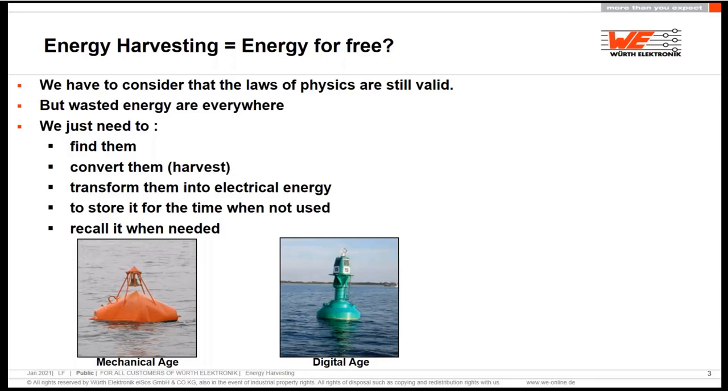When you're designing energy harvesting, it could happen that in the past, in the mechanical age, you just had to ring a bell to make some sound, and when the ship is approaching the port, you know you are too close because the bell is too loud, and you can go a little further so you don't hit the ground. But today, in the digital age, you have that kind of buoy which is transmitting the GPS position directly, and you have much, much more precise navigation.